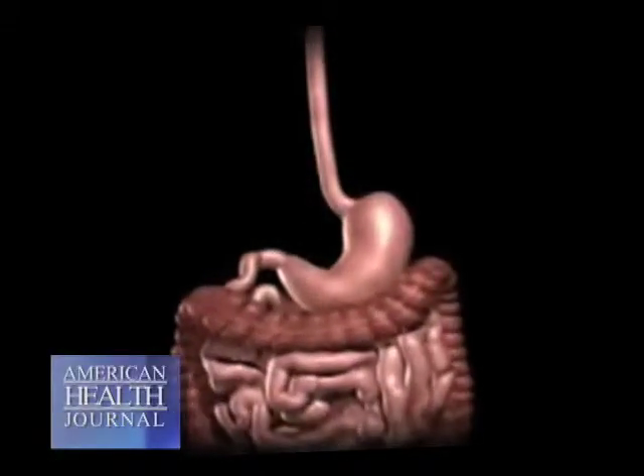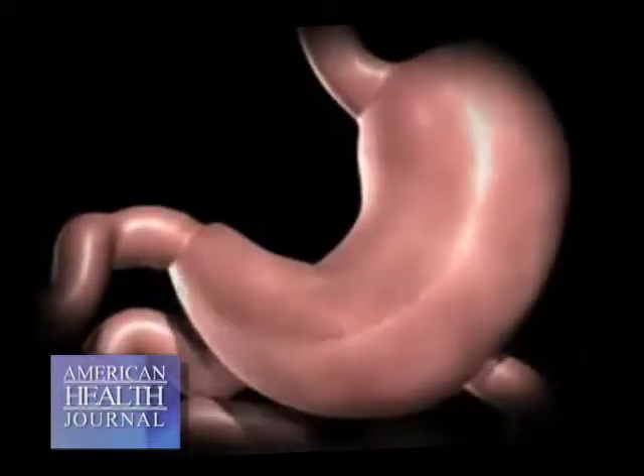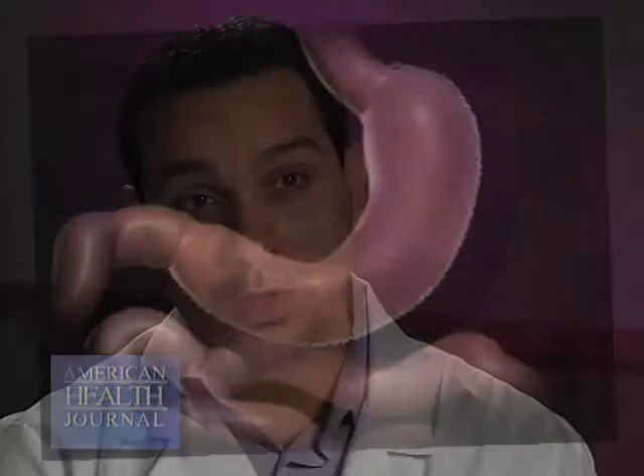A third procedure is a relatively new procedure called the vertical sleeve gastrectomy. This is a purely restrictive procedure in which the stomach is reduced in capacity. You're also removing an area of the stomach called the fundus, which produces a hormone called ghrelin — a hunger hormone that works on the brain. So you're actually taking out a hunger hormone.